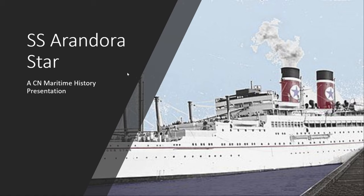Hello YouTube, this is Sea and Maritime History back again with another video, and today I'm talking about the SS Arandora Star. Let's begin the video.